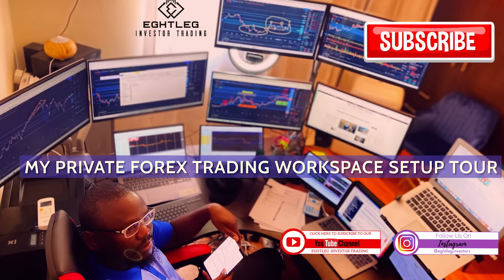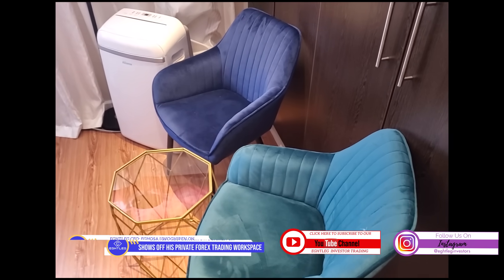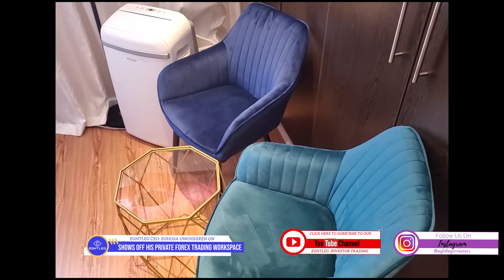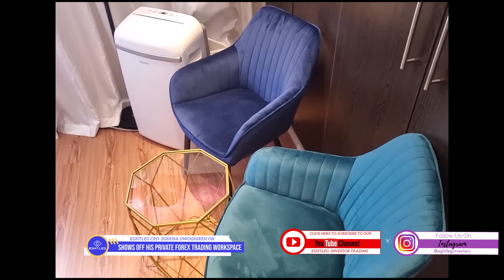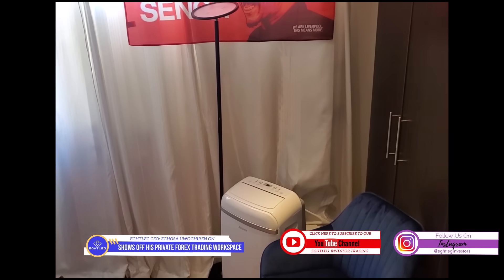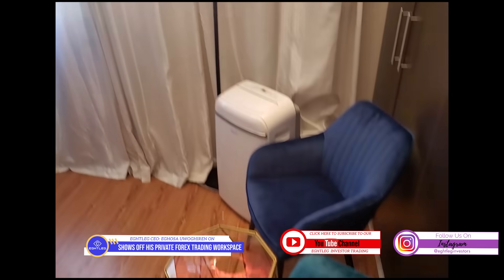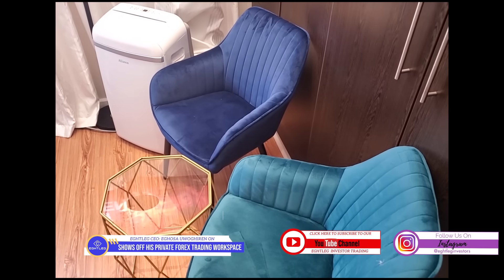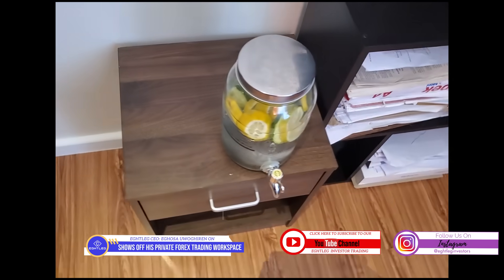Welcome back to my private office tour. Basically, this is my office. As you can see, this is my visitor's chair, there's my icon, and there you have my smart light. All I need to do is ask Alexa to switch on the light — and there you have it. One thing I cannot do without every morning when I step into the office is my water.